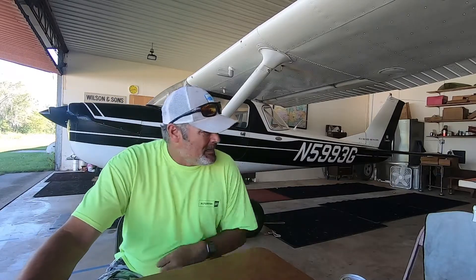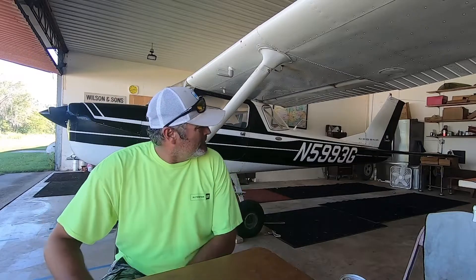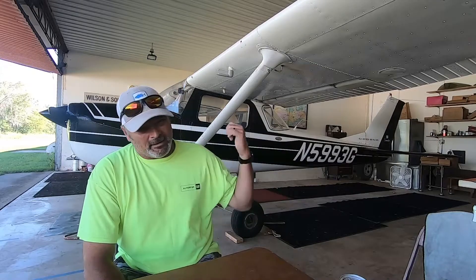I broke the cardinal rule — the tailwheel guy bought a nose wheel plane — but I bought it for my daughter to learn. She has quite a bit of time in the tailwheel too, but this is what she's going to finish up her private in. We've had some other kids get their privates in it too. Pretty good old plane.